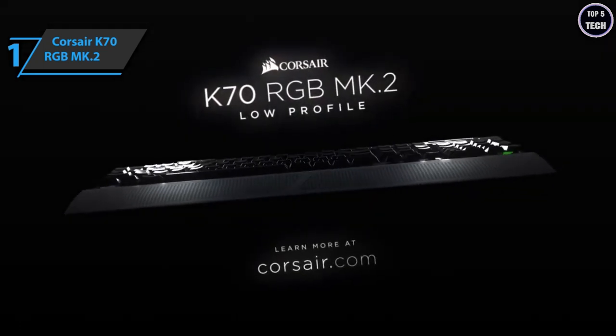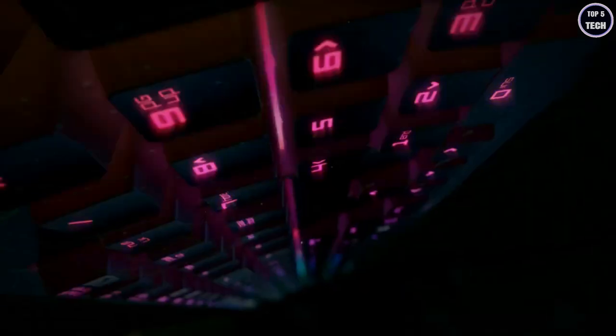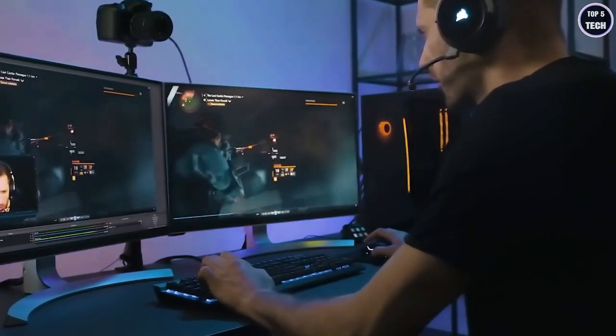Overall, the Corsair K70 RGB MK2 delivers premium performance, high durability, and great looks at the best possible price-to-quality ratio. You wanted the best — you got it. Thanks for watching, and I hope to see you guys in the next video. Till next time, see you later.